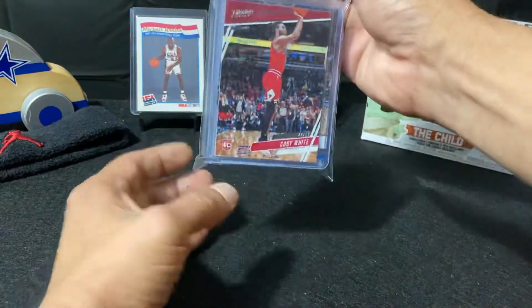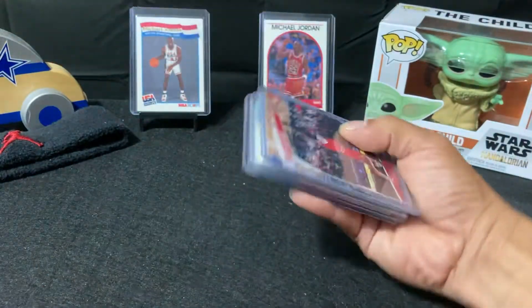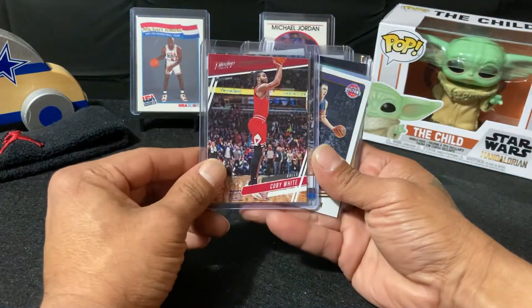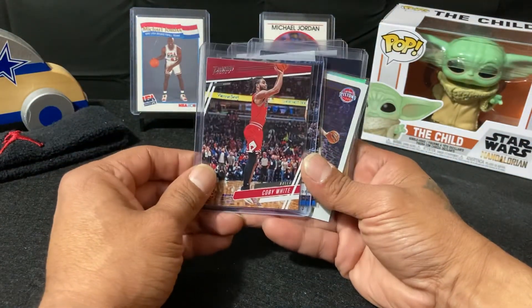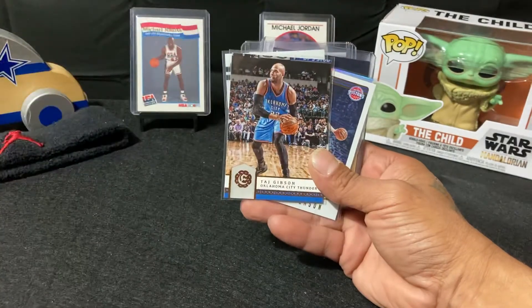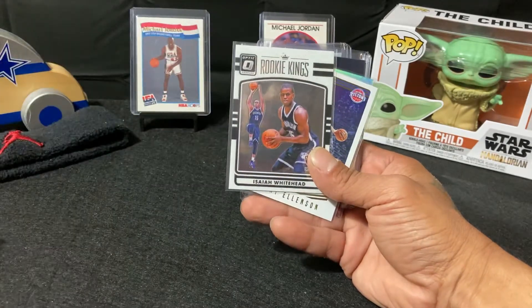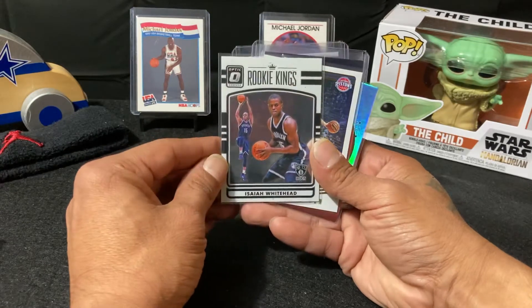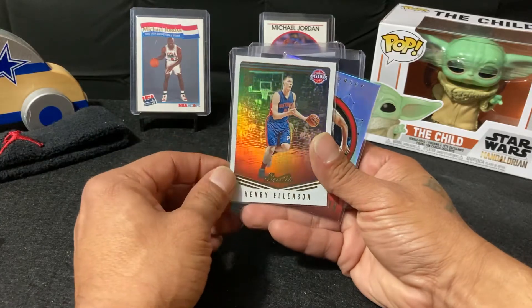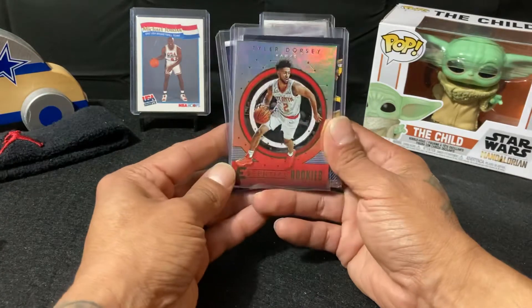Coby White rookie right there right off the bat from Prestige. Got a Taj Gibson, Isaiah Whitehead, Henry Ellenson.